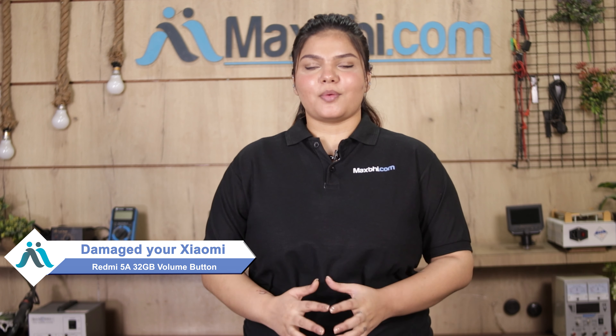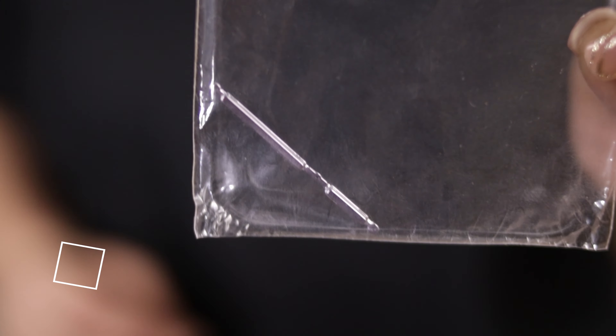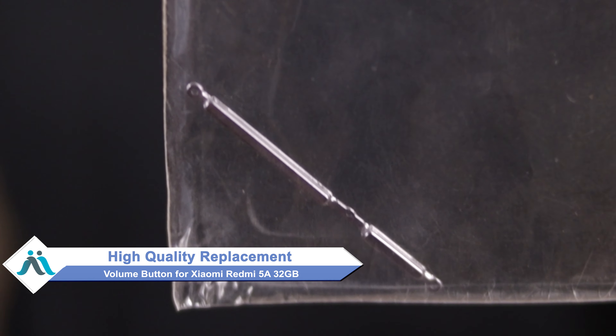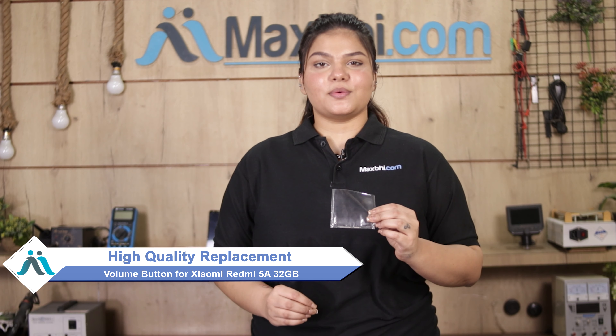Hi friends, this is Lucky from MaxBee.com. If you have the volume button damaged on your Xiaomi Redmi 5A and are worried about the cost of repairing your smartphone, don't worry. You can buy a high quality replacement volume button for your Xiaomi Redmi 5A at a very affordable price from MaxBee.com, and fix your phone yourself at home or get it repaired by any professional very easily.